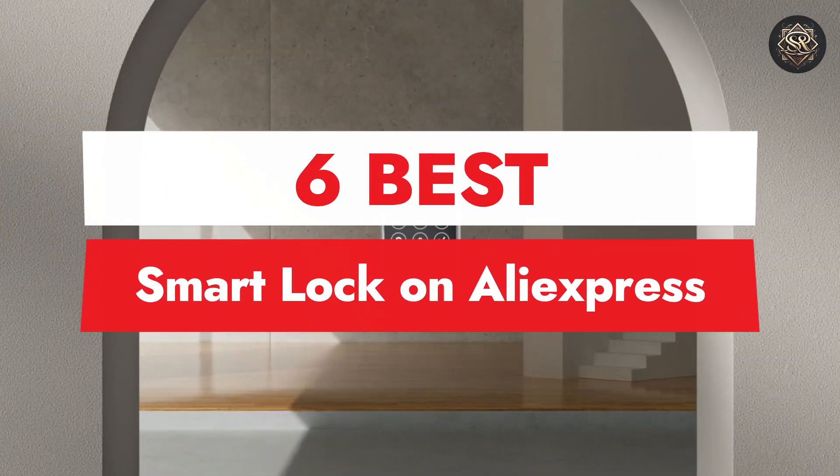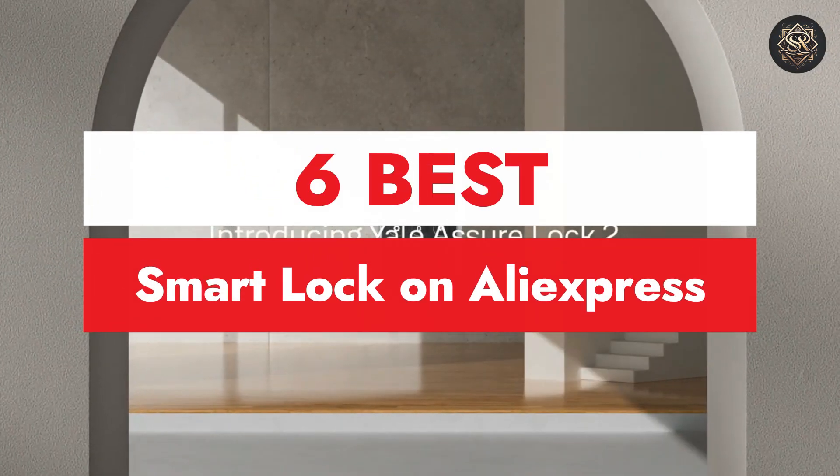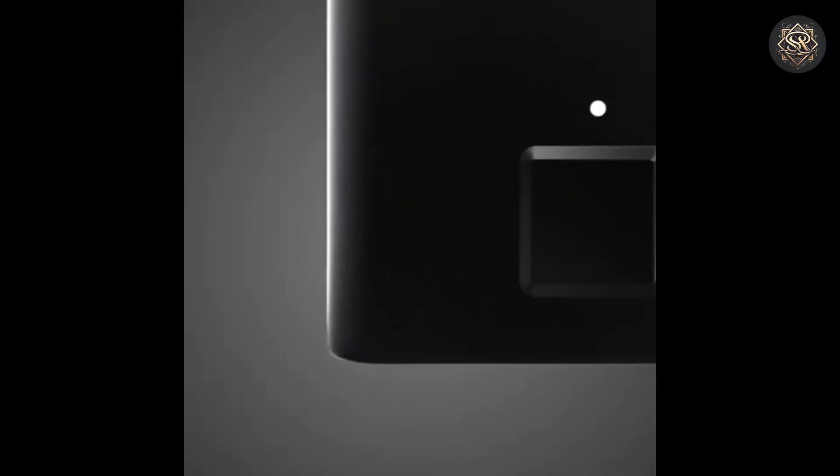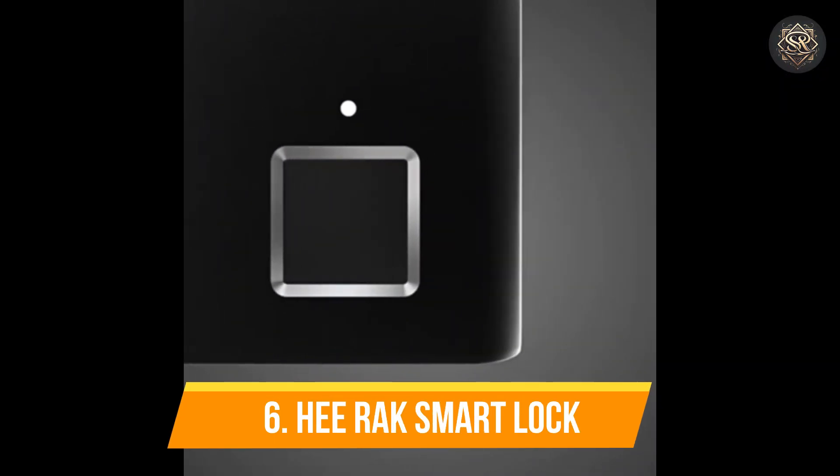Welcome to our review of the six best smart locks you can find on AliExpress. Links to all products are mentioned in the description below. Let's get started at number six, Herak Smart Lock.